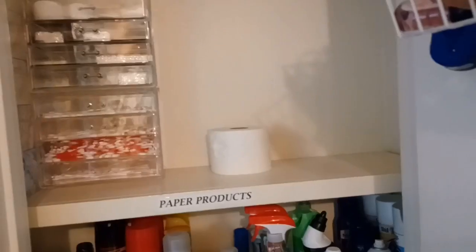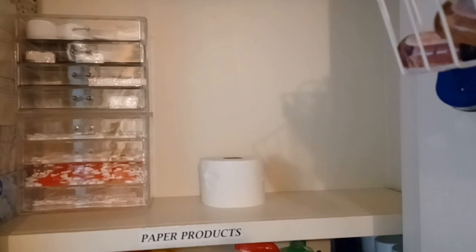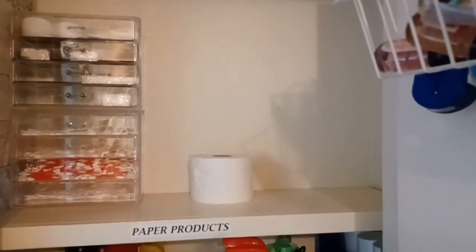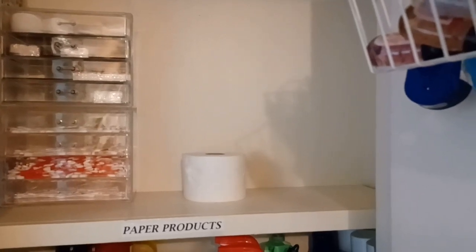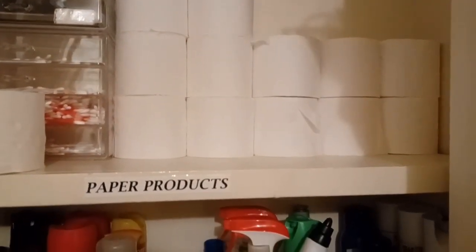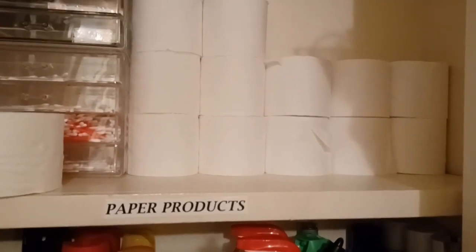I could just put the plastic packages in here on their own, but I feel like that's really not convenient or grab-and-go for me. So I'm going to take them out of the packaging. Here is a look at the tissue paper as I have stacked it so far, planning to maximize both the height and the width of this closet — stacking it as high and as neat as I can get it.